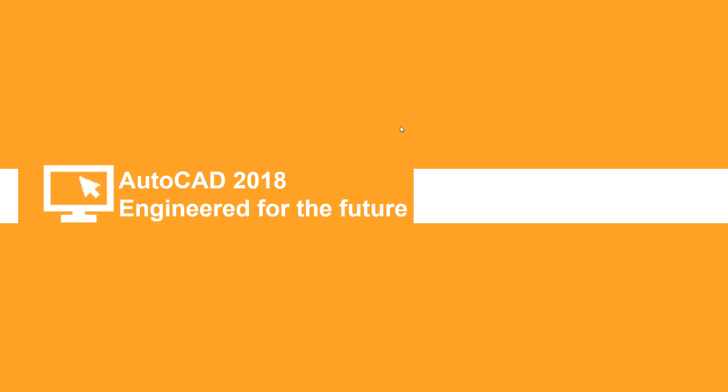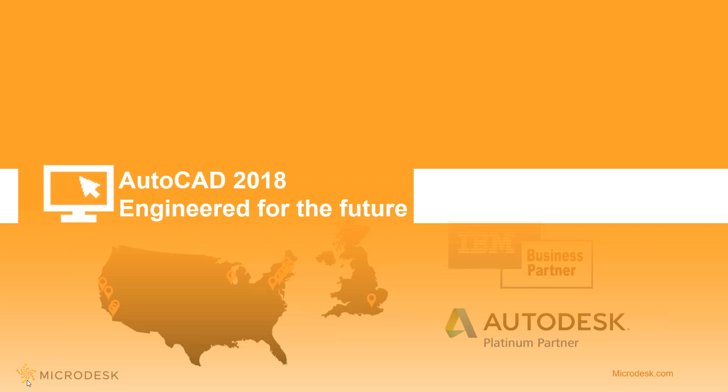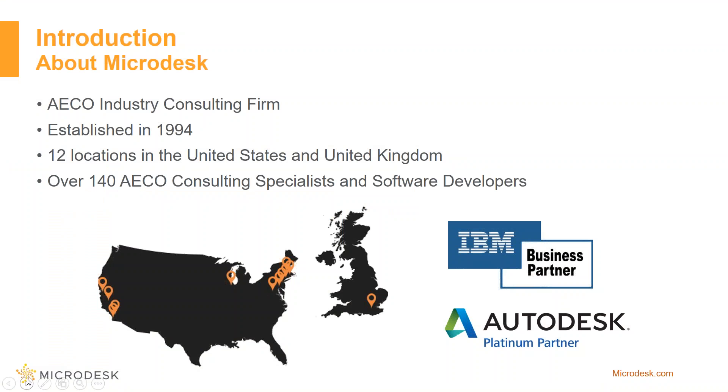Today's webinar will be going over the new features, updates, and enhancements on AutoCAD 2018. AutoCAD 2018 is specifically engineered for the future, and before we get into that, we're going to get into a little introduction about Microdesk.